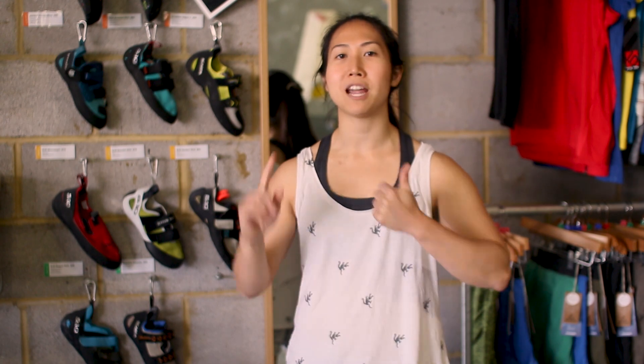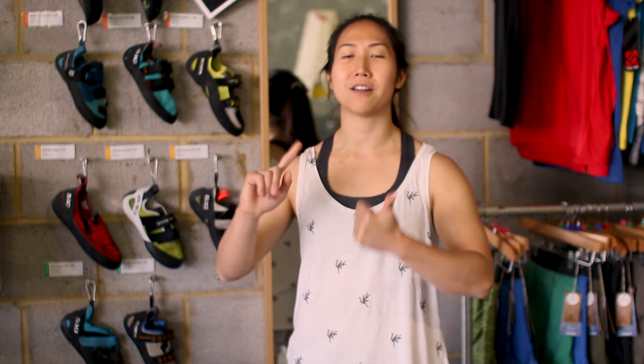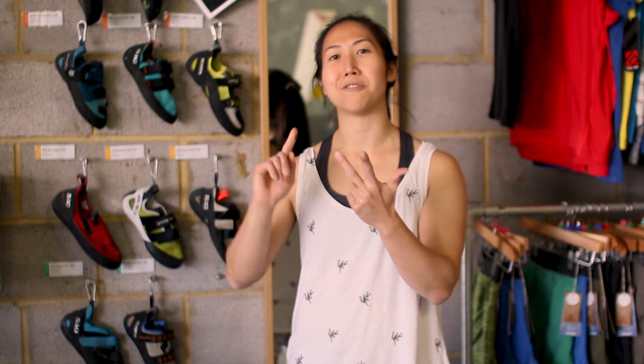Alright, so that's it — that's the victory. Right part of the foot, on the right part of the foothold, with the right amount of weight.